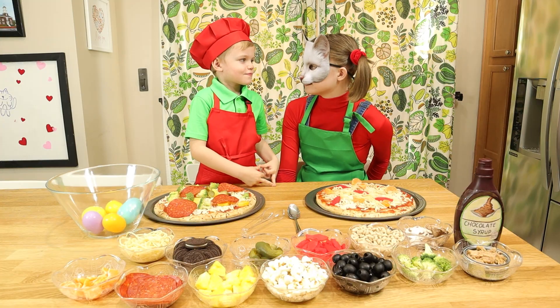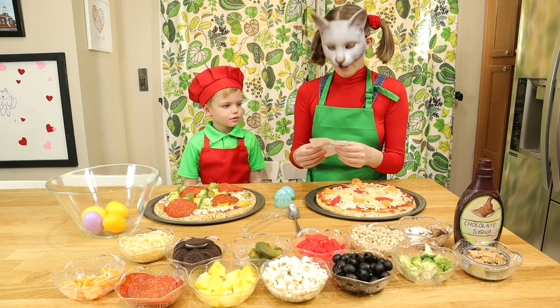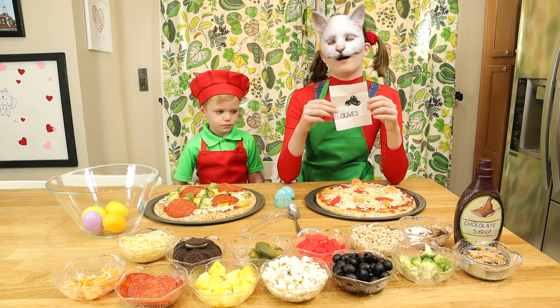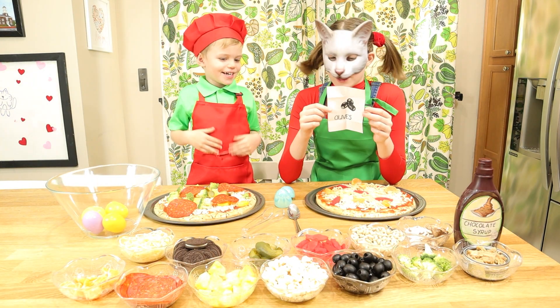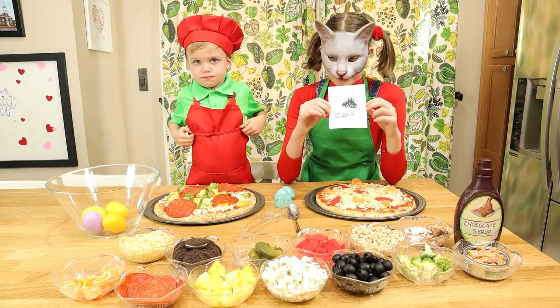Your pizza looks so much better than my pizza. Now it's my turn. Oh — olives! I love olives on and off pizza. I finally got something that you usually put on pizza and not candy!